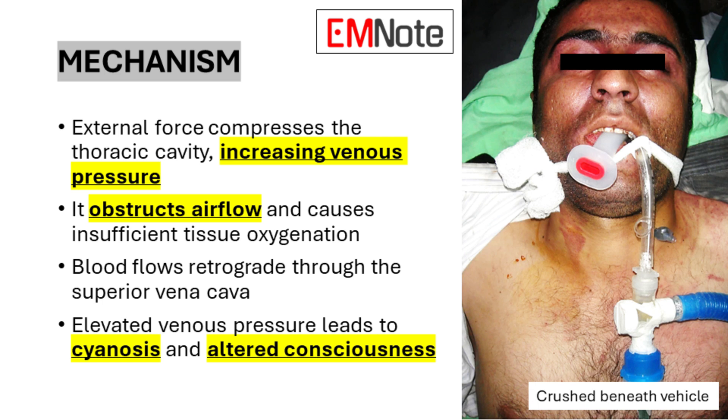The mechanism behind traumatic asphyxia involves an external force compressing the thoracic cavity, which leads to a significant increase in venous pressure. This compression not only obstructs airflow, but also causes insufficient tissue oxygenation. As a result, blood flows retrograde through the superior vena cava. The elevated venous pressure manifests in two primary ways: cyanosis and altered consciousness.